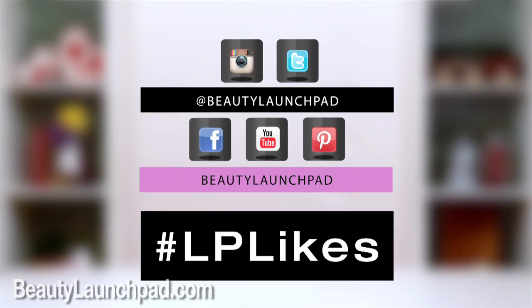That's my Launchpad Life. Let us know what yours are — leave a comment below or hashtag LPLikes.